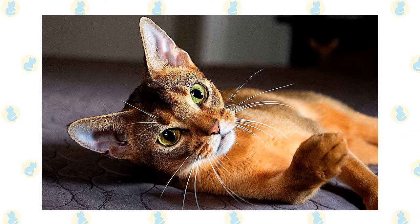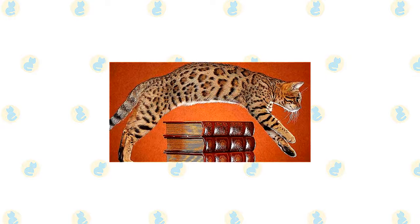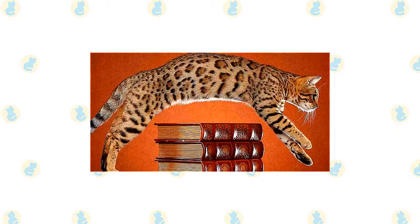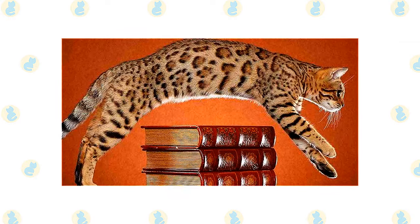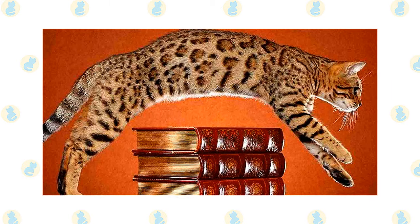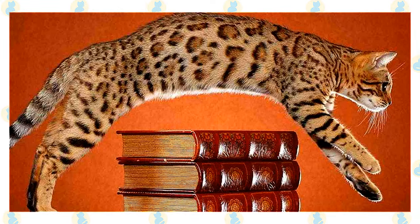Beware — the Aby can be addictive; once you've had one, you may find that no other cat will do. The Bengal is highly active and highly intelligent, which makes him fun to live with but can sometimes be challenging. On the whole, the Bengal is a confident, talkative, friendly cat who is always alert — nothing escapes his notice. He likes to play games including fetch and is a wiz at learning tricks. His nimble paws are almost as good as hands.